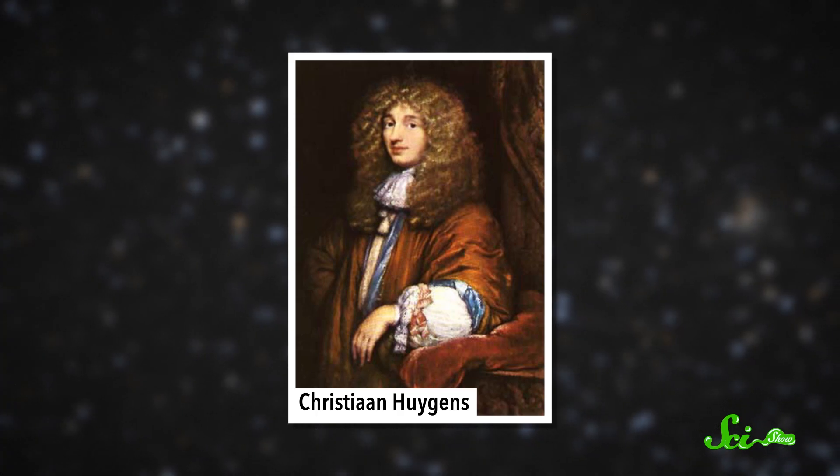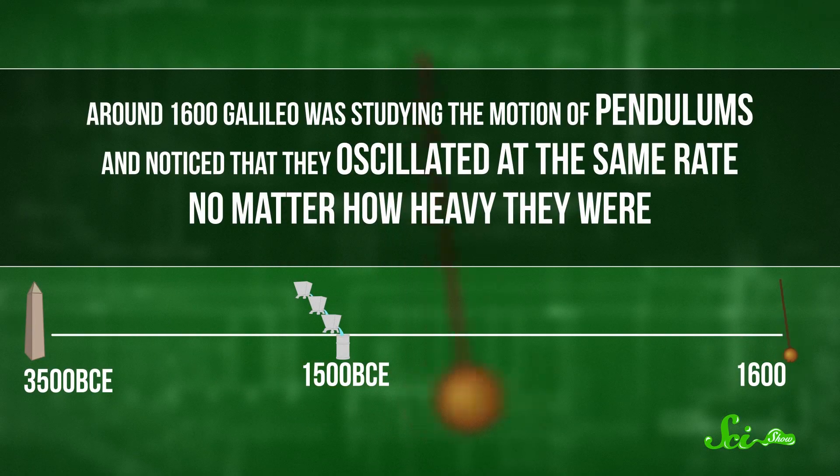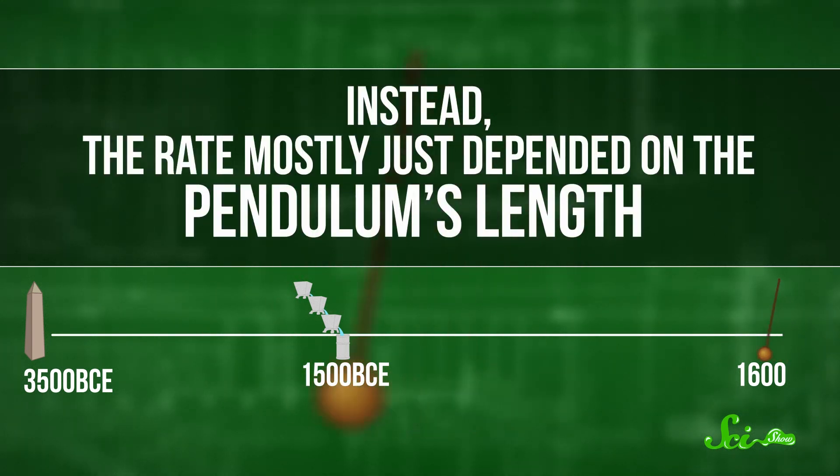Enter Dutch physicist Christian Huygens, and a scientist that you might have heard of, named Galileo. Around 1600, Galileo was studying the motion of pendulums, and noticed that they oscillated at the same rate, no matter how heavy they were. Instead, the rate mostly just depended on the pendulum's length. About 50 years later, Huygens applied this logic to a new clock mechanism. He used a pendulum to drive the escapement, and the pendulum clock became a thing.